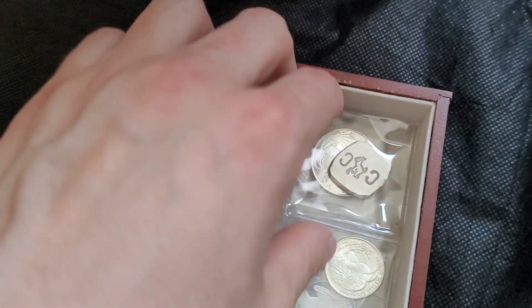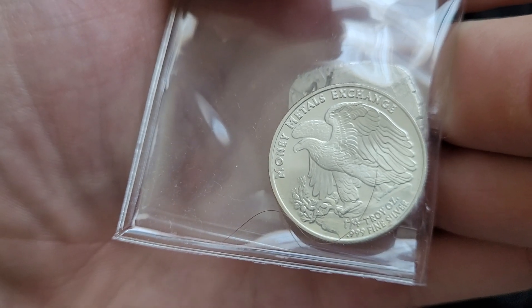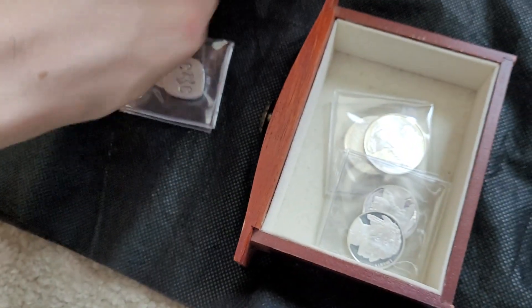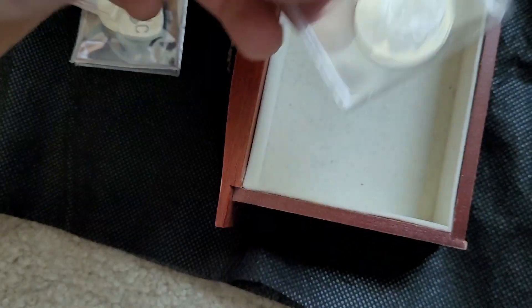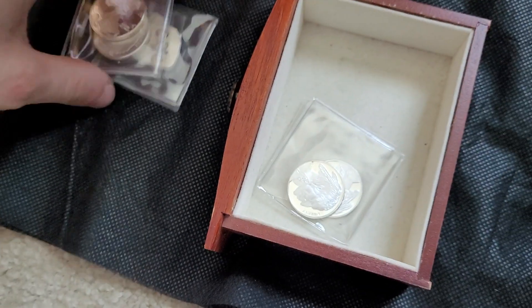Now in the next drawer — I'm trying to remember how these are ordered — I think this is more of just like the miscellaneous fractional bullion. So you've got like a half ounce round there, and I think that's a quarter ounce eagle. Got a couple of half ounce eagles, got a couple more quarter ounce coins. Just some more fractional silver bullion — nothing to write home about.